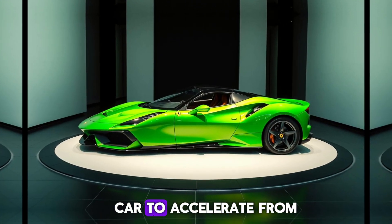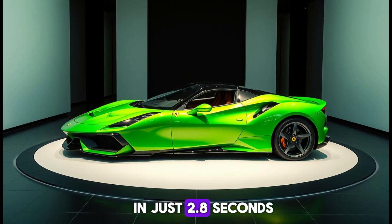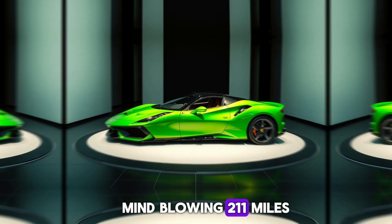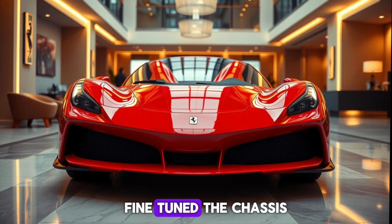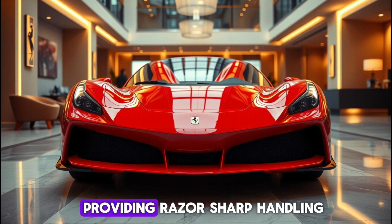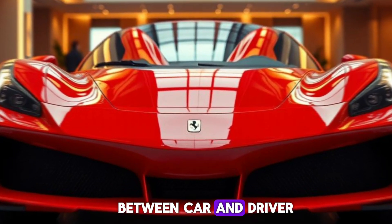This engine allows the car to accelerate from 0 to 60 mph in just 2.8 seconds, making it one of the fastest in its class. The top speed? A mind-blowing 211 mph. Ferrari's engineers have also fine-tuned the chassis and suspension to enhance the driving experience, providing razor-sharp handling and an unmatched connection between car and driver.